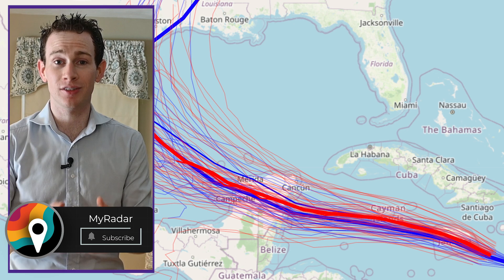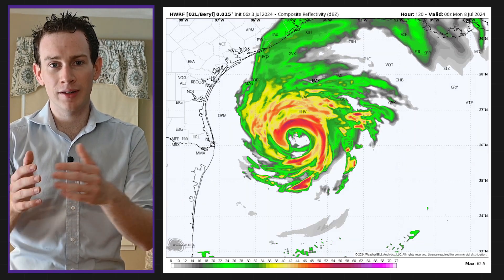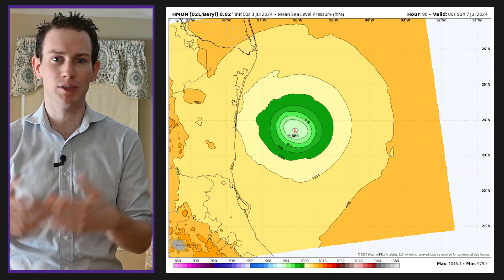At this point, we should probably begin discussing scenarios on what happens if Beryl enters the Gulf, which is a distinct possibility at this point. Some models depict a re-intensification or even rapid intensification if Beryl enters the Gulf. Other weather models take a weak storm into Tamaulipas, Mexico, that doesn't have much of an impact.